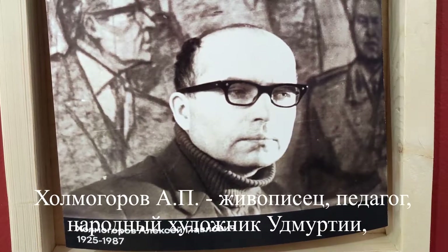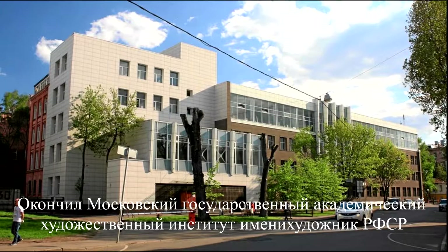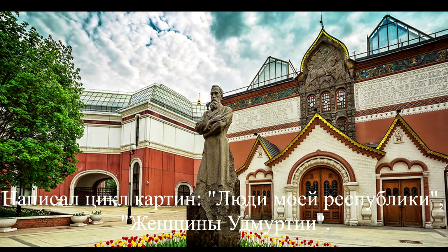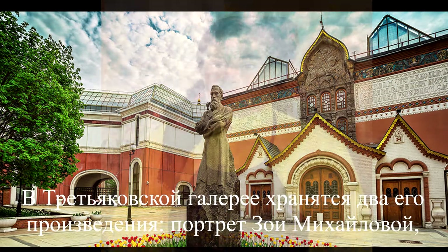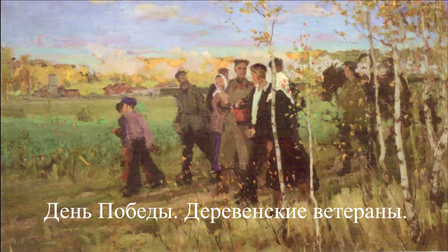Helmogorov is a painter and teacher, People's Artist of Udmurtia and Russia. He graduated from the Moscow Academic State Art Institute named after Surikov. He wrote a cycle of paintings: People of My Republic and Women of Udmurtia. The Tchaikov Gallery contains two of his works: the portrait of Zoe Mikhailova and Victory Day Village Veterans.